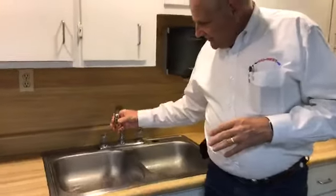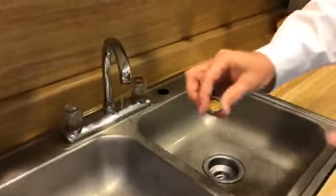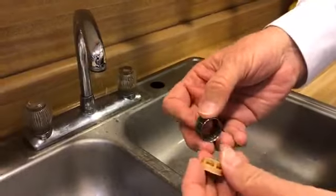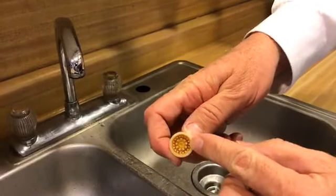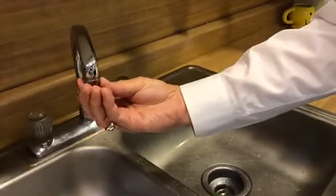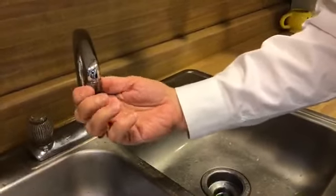So you unscrew the end of the faucet. This in here is what's known as an aerator. You just take that out, take it apart, and clean all the debris that builds up in it. Once you've done that, just pop it back in, screw it back on, and you can let the water flow again.